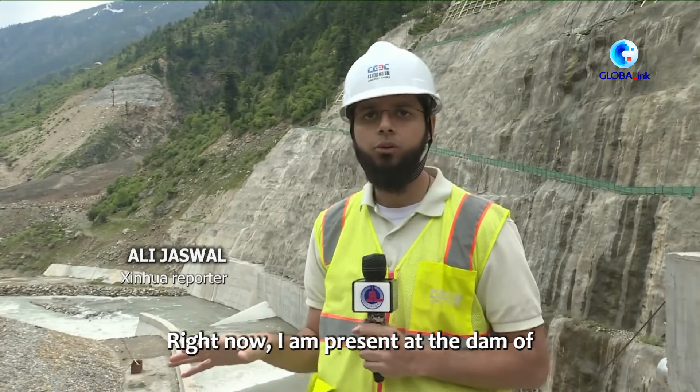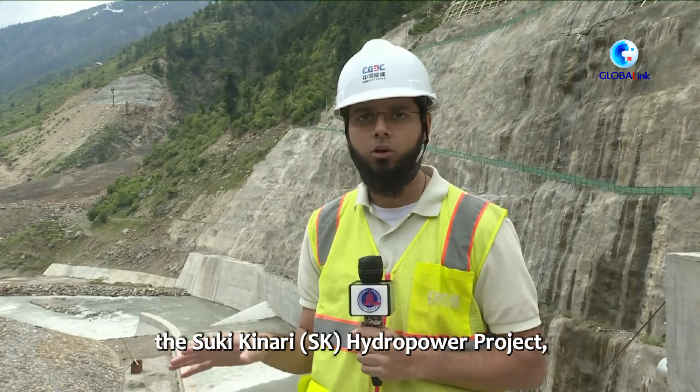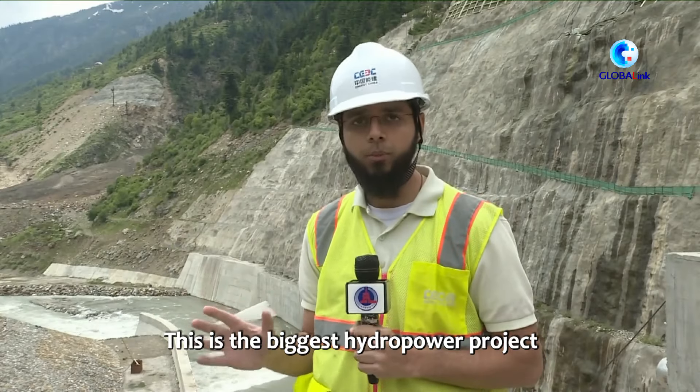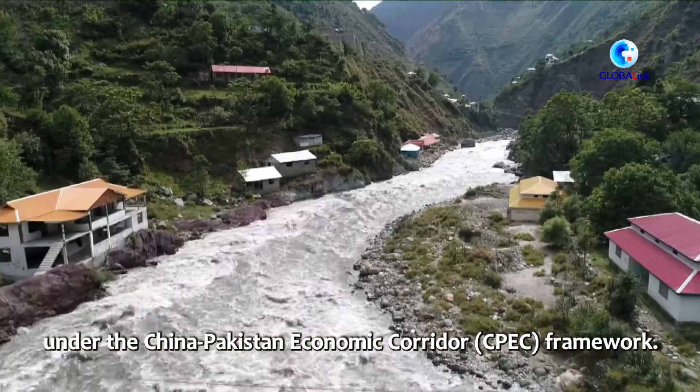Right now I am present at the dam of the Suk-i-Kinari hydropower project, located on Kunar River in the western Himalayas, in Pakistan's north-western Khyber Pakhtunkhwa province. This is the biggest hydropower project under the China-Pakistan Economic Corridor framework.